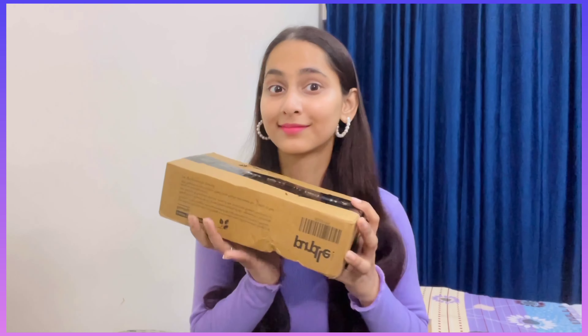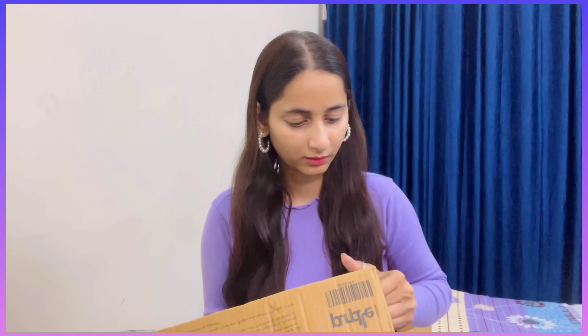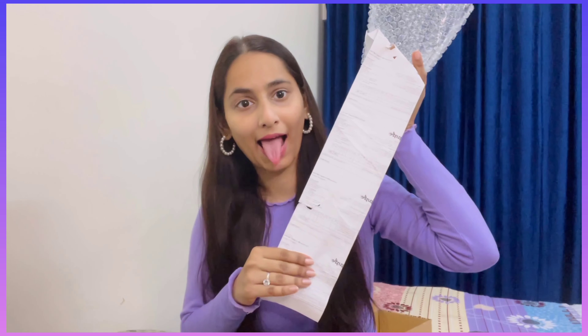So let's open it — we need scissors. The packaging is so tight, it's a big effort to open it! Finally, after a lot of effort, this box has been opened. It was a very big bill, so let's see what we got.